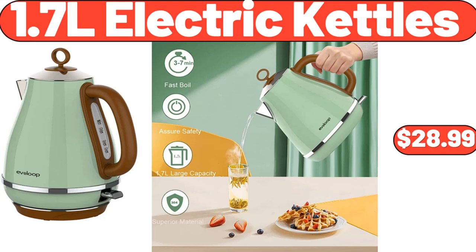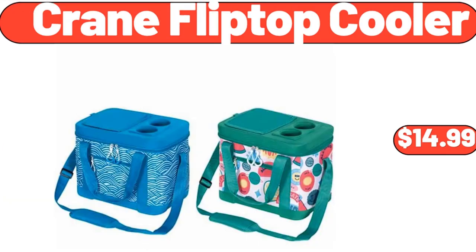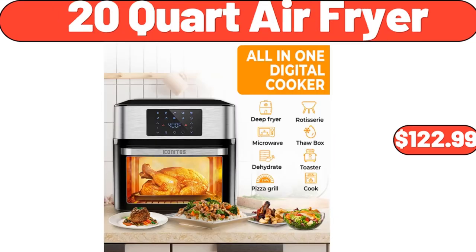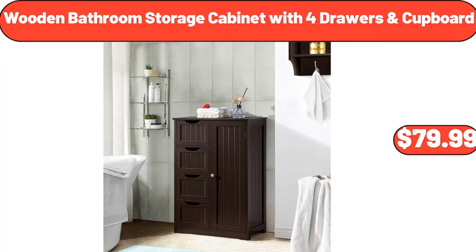Crane Flip Top Cooler, $14.99. 18-Ounce Porcelain Mug, $2.99. 20-Quart Air Fryer, $122.99. Wooden Bathroom Storage Cabinet with 4 Drawers Cupboard, $79.99.